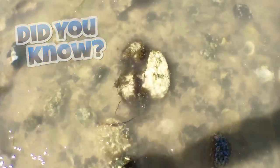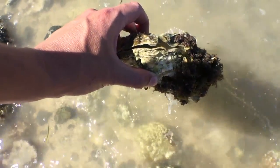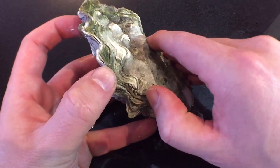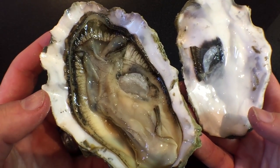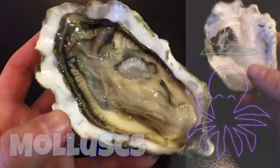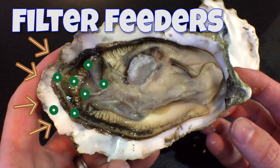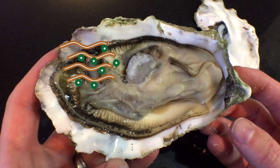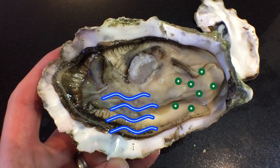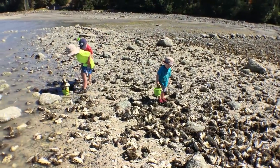Did you know oysters live in tidal water? You'll find them on the beach or in shallow water. They actually look just like rocks, but they're alive! If you open them, you'll find the creature inside. They're a type of animal called mollusks. Snails and octopus are mollusks too. Oysters are filter feeders — they suck in mucky water that's full of tiny food particles. The water runs over the gills, which filters out the food and sends it to the stomach. The clean water goes back into the ocean. That's why oysters are great for the environment.